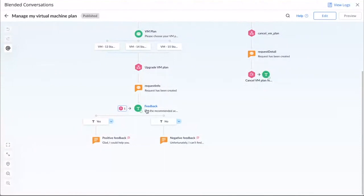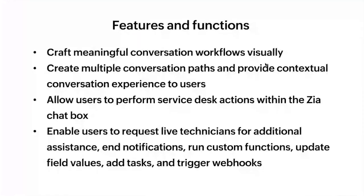Now let us take a look at the workflow that we have to manage virtual machine plans. We have used the text block to display a personalized text message. With the button block, we display different kinds of choices. We have used the choice card option to display different virtual machine plans. We have used the webhook to create a service request based on the input from the end user, and we have used the jump block to divert the conversation to the feedback loop. We saw how you can create meaningful workflows, multi-directional paths using our drag-and-drop workflow builder, and how you can perform different actions like triggering webhooks, performing operations, collecting contextual information, and displaying personalized messages.